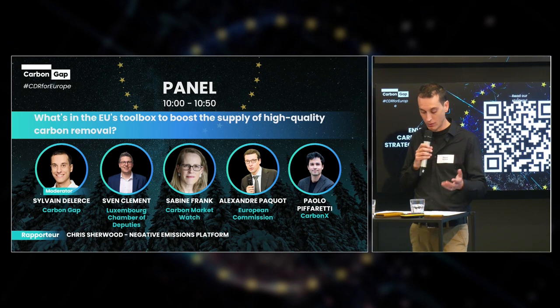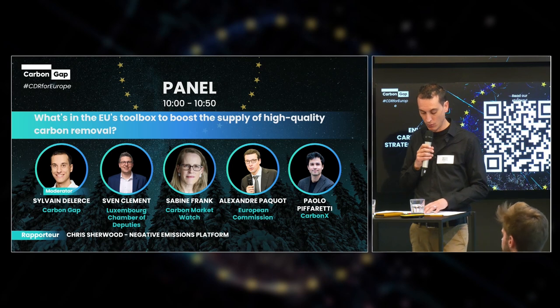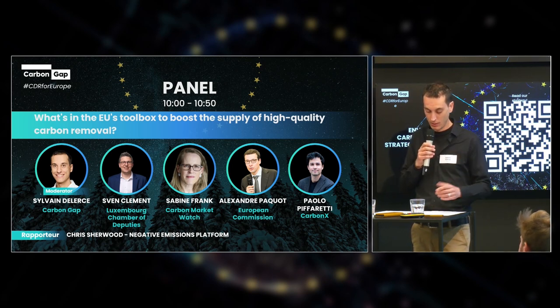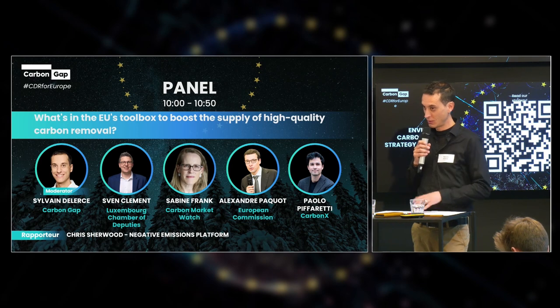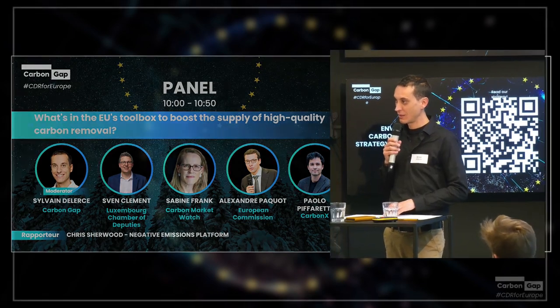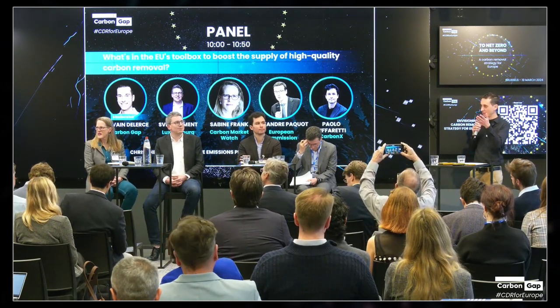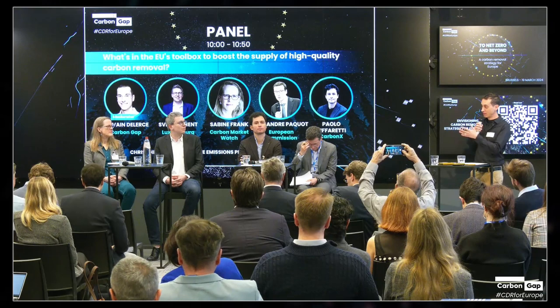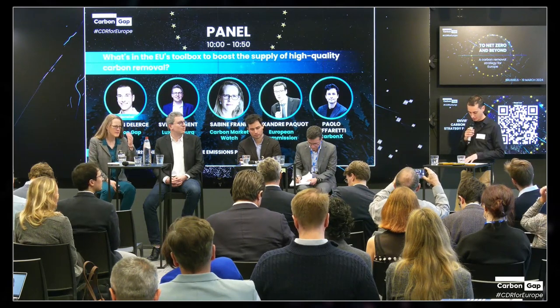Then I will open the discussion among the panelists, and finally we will have around 10 to 15 minutes for questions and answers from the audience. So please prepare your questions as we go and a colleague of mine will come to you with a microphone. We also have a reporter for this session — Chris Sherwood will take good notes and follow the conversation and will be in charge of sharing the content of the session later when we gather again for the plenary. Thank you Chris for accepting this role.